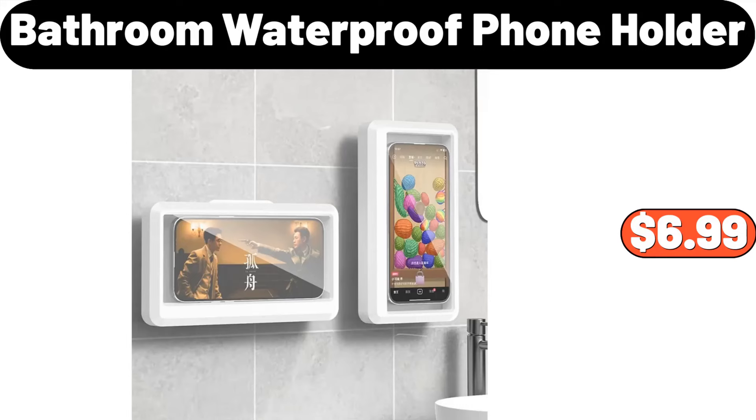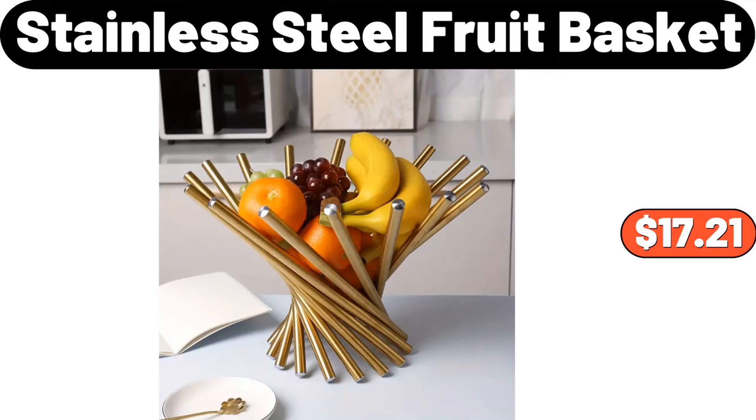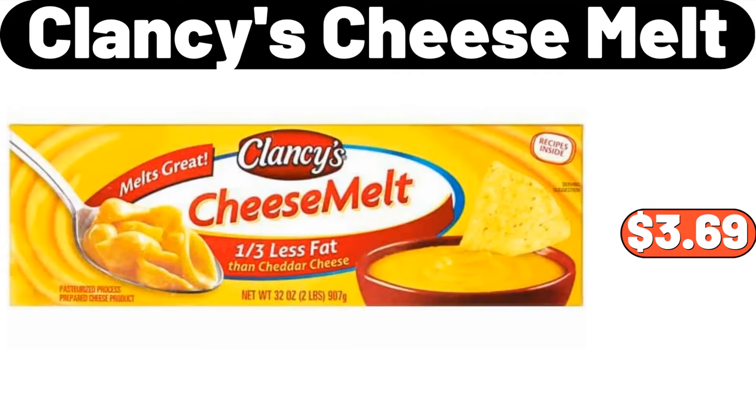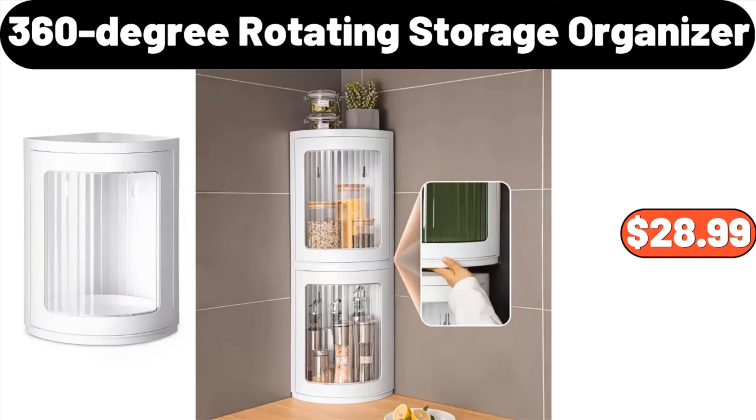Bathroom Waterproof Phone Holder, $6.99. Silicone Bundt Cake Pan, $0.99. JPG Stainless Steel Fruit Basket, $17.21. Clancy's Cheese Melt, $3.69. Table Cloth, $7.99. 360-Degree Rotating Storage Organizer, $28.99.